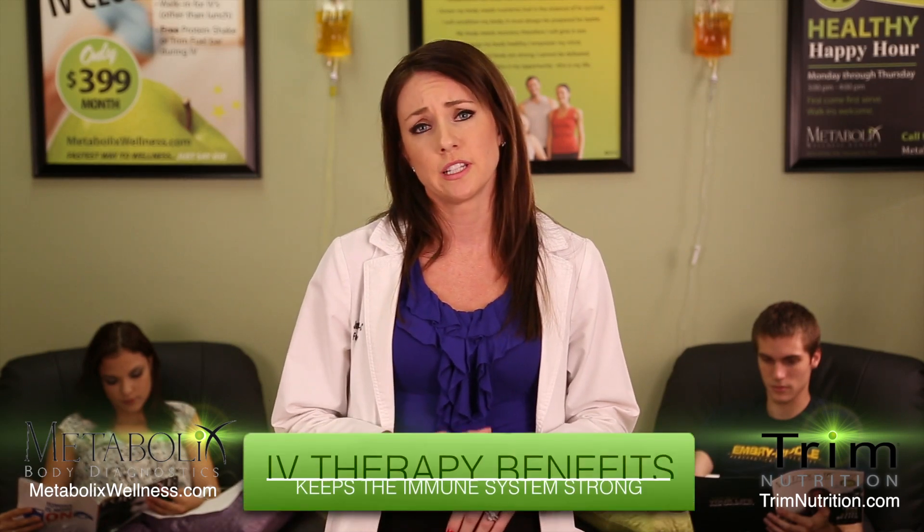Even if you are healthy, IV nutrient therapy can be beneficial for you. Many people live hectic, busy lives and have difficulty getting enough vitamins in their diet. There is no better way to replenish your vitamin stores than the intravenous route. Regular nutrient infusions help keep the immune system strong, provide energy, improve metabolism and help hydrate the body.